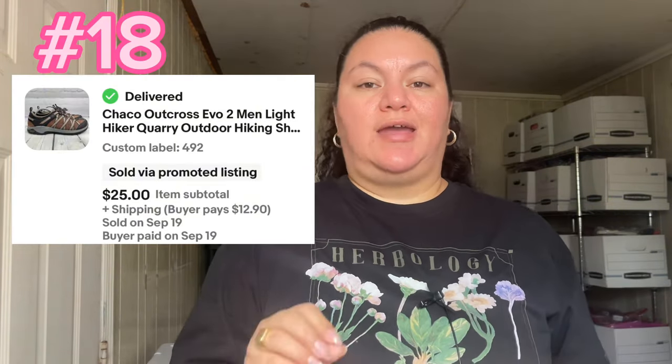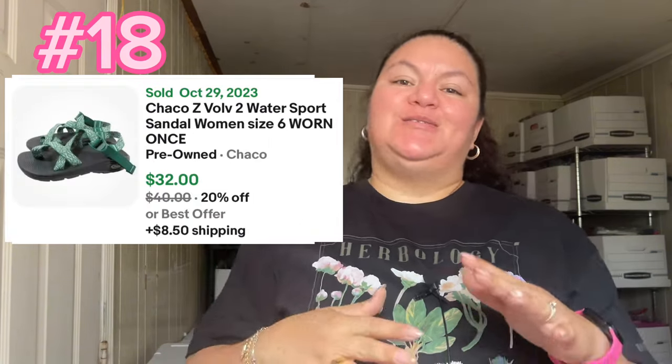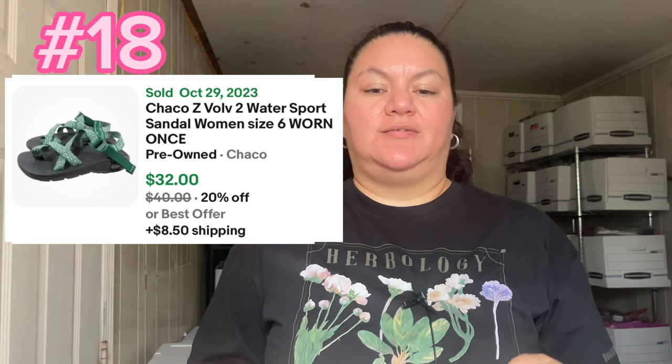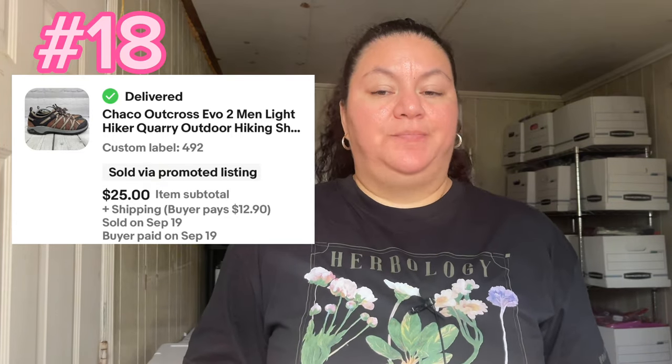Number 18 was a Chaco hiking sneaker — I never sold Chaco sneakers before. Chaco is known for sandals and I've sold tons of those, but never a sneaker. It sold for $40.46 — not bad for that brand. I'll definitely be on the lookout for Chaco sneakers in the future.